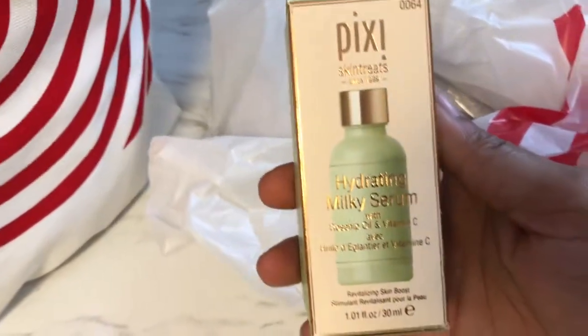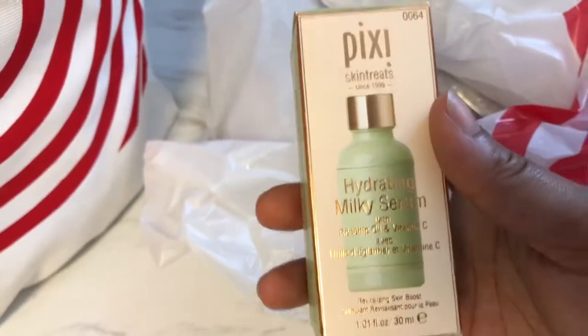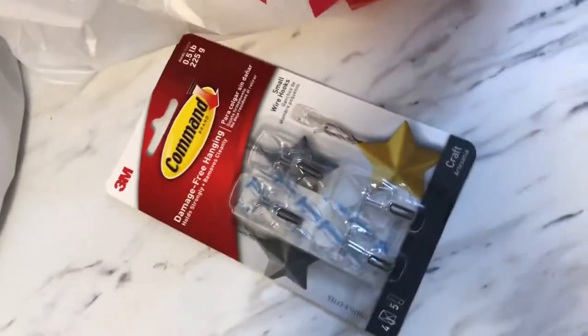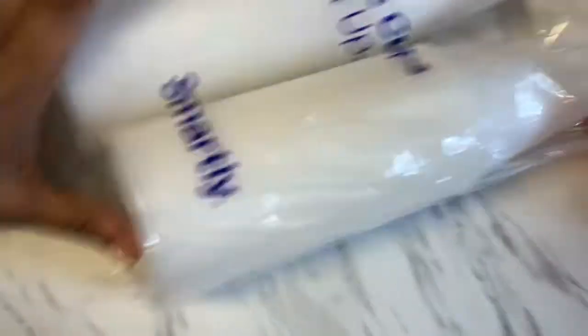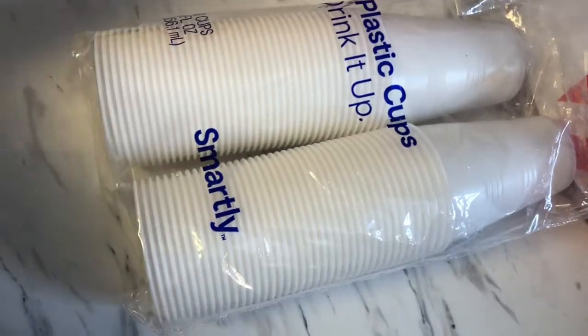I've been wanting to try this — it's the hydrating milky serum by Pixi. I'm going to try this tonight. It was $24, not cheap at all. I also got some command hooks for my canvases; I've already painted one canvas and I want to go ahead and hang it up. And I got some small clear cups for when I'm mixing my acrylic paint to put on my canvases.